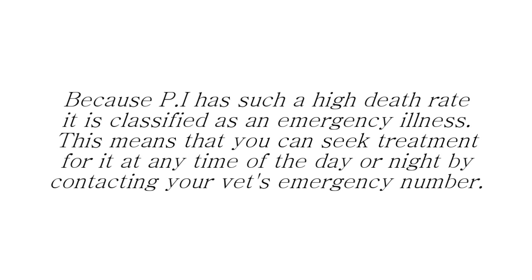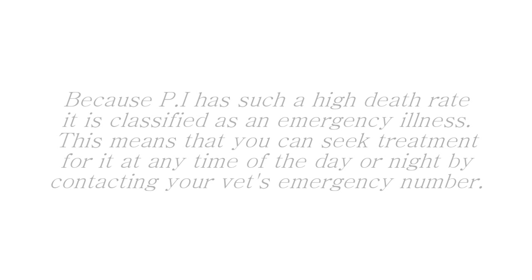PI is classified as an emergency illness and you can use the emergency vet service to get treatment at any time of day or night, whether the vet surgery is open or closed. Ask your local vet to provide you with their emergency number just in case.